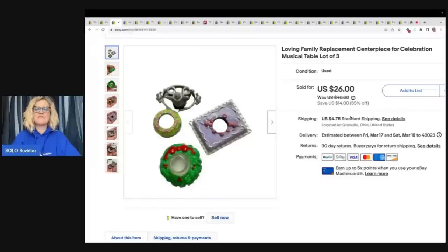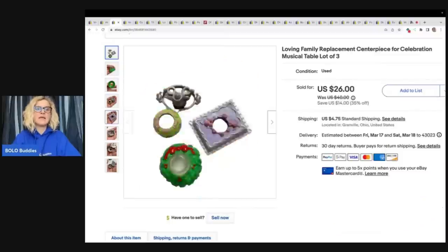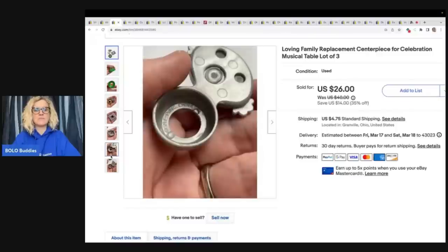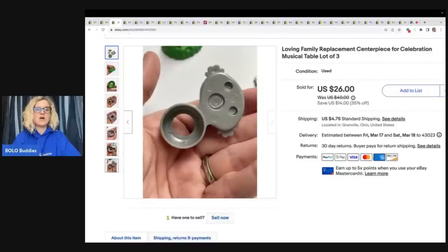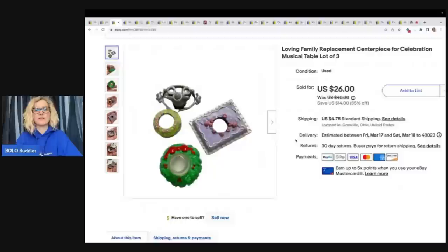The next item I sold is this Loving Family Replacement Centerpiece for Celebration Musical Table. You put these on the table and when you push down it plays music. These are replacement pieces — they are vintage, harder to find items that get lost, and they do sell. I pick up Loving Family in all kinds of places, probably a garage sale in a big lot or something like that, so probably pennies in it. Sold it for a best offer of $20 plus shipping.